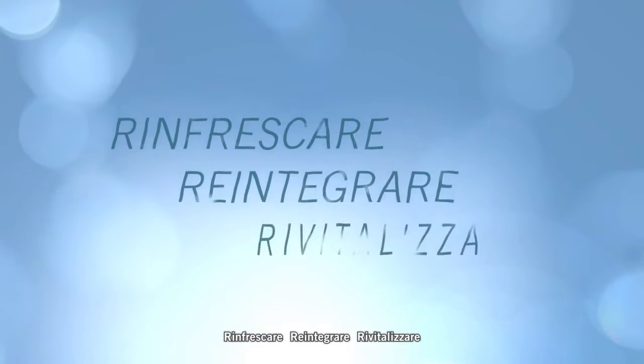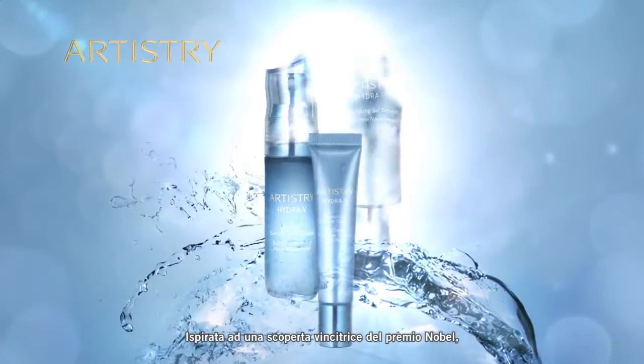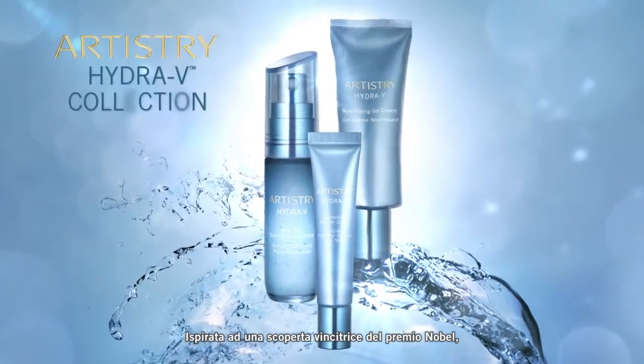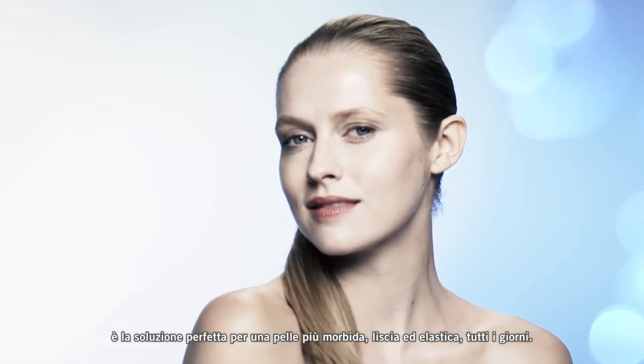Refresh, replenish, revitalize. New Artistry Hydra V Collection. Inspired by a Nobel Prize winning discovery, it's your solution for skin that feels soft, smooth and supple every day.